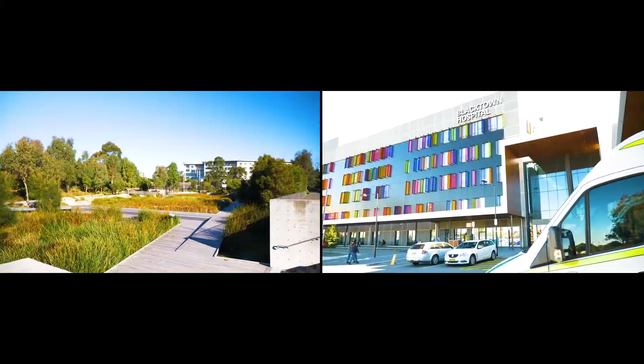If you've been looking for that large family home, then this could be the property for you. We look forward to seeing you at the next inspection. Thank you.